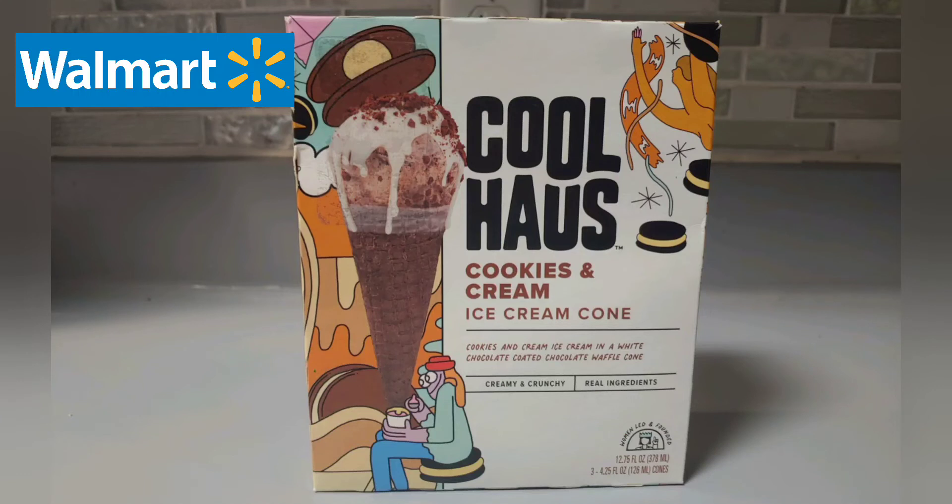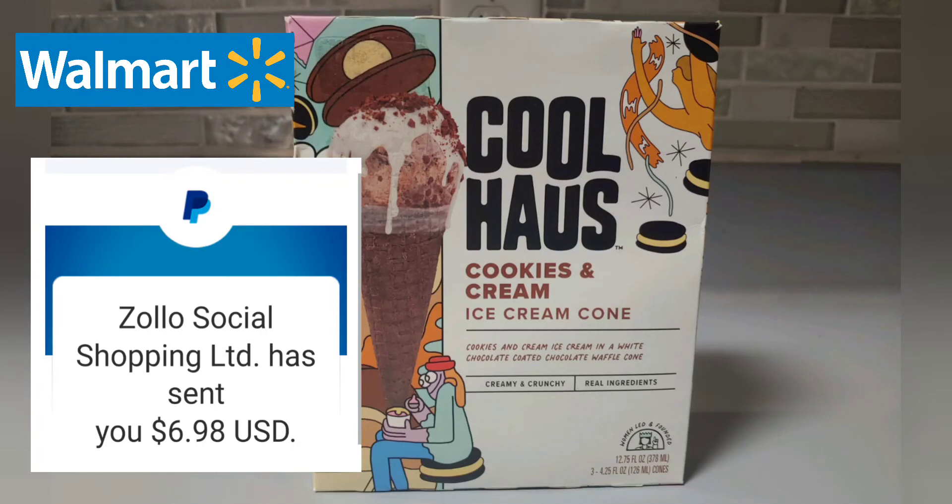Sticking to the theme of free ice cream, I drove over to Walmart and picked up some of these Coolhaus ice cream cones. You can pick whichever flavor you like and submit your receipt to the link in the description below, where they'll PayPal or Venmo you back the value you spent on the ice cream cones. This particular promotion is only valid at Walmart, so make sure you pick up your Coolhaus ice cream there. Free ice cream cones!